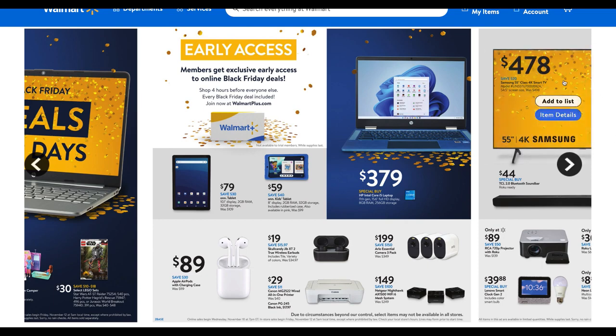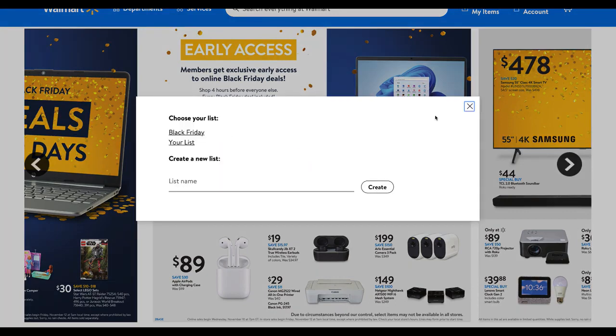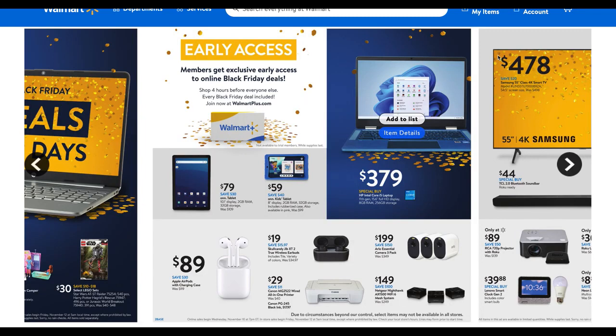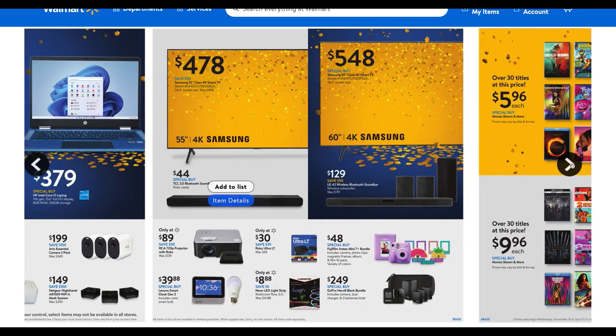Another computer option at $379 is the HP Core laptop — 11th generation, 15.6-inch full HD display, 8 gigabytes of RAM and 256 gigabytes of storage. At the higher price point of the laptops we've seen, the lowest was $89. That entry-level option may suit a younger kid for research or email, but this $379 model is more for a college student, professional, or adult who wants to do more with a laptop. There are different price points, which is a good thing.